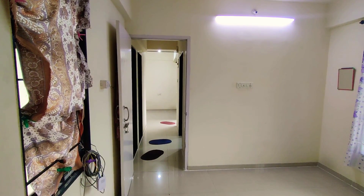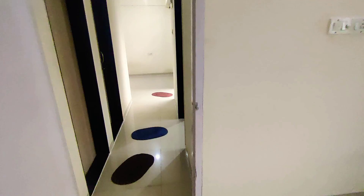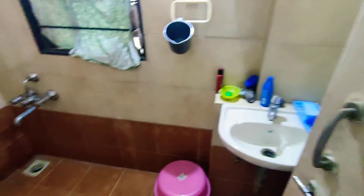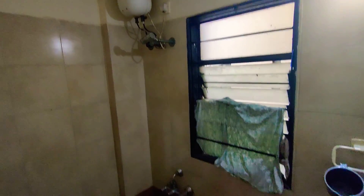So this is the total length of the flat — it is a 1BHK flat. This is the bathroom, with a wash basin, shower, geyser, and mixer, properly ventilated with windows.